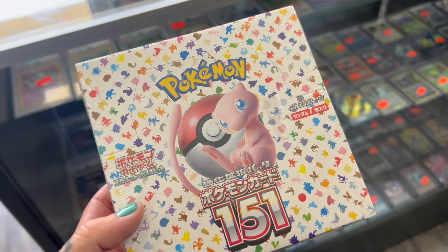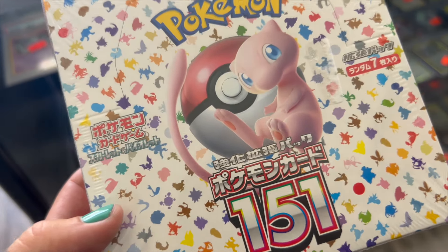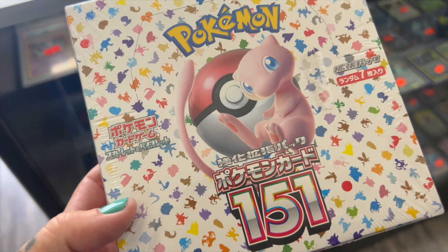We did pick up this Japanese 151 booster box that we're gonna be battling today. Before we get into the LCS story, the winner from the last video is in the description — that's the winner of the PSA Snorlax. A lot of you guys in the comments were pretty excited about that one, so check the description. Today's giveaway is going to be all the pulls we get from this Japanese 151 booster box.